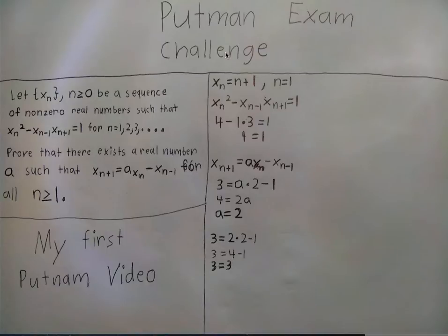What we're going to be doing now is not solving — we're going to be proving something. So let's get into this. Putnam exam challenge, and this is my first Putnam video.